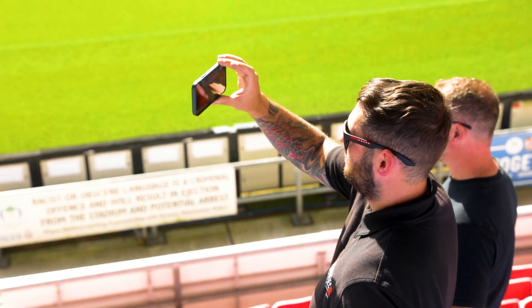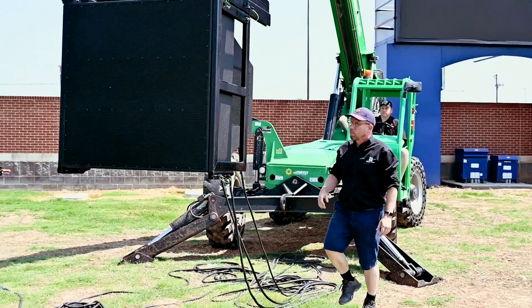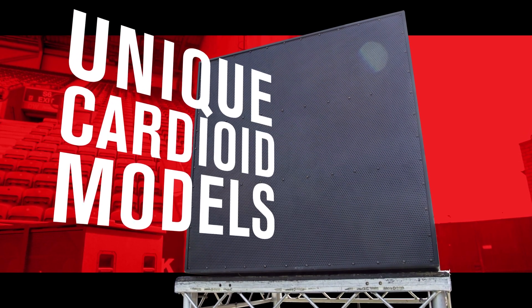Today we have the standard version, which is the 60-40, but we also have a cardioid version which has two additional 15-inch woofers in the rear that engage when the cardioid setting is activated.